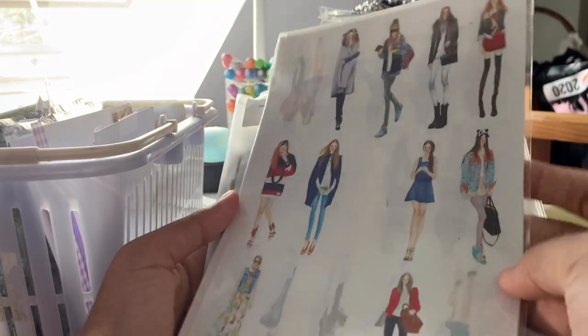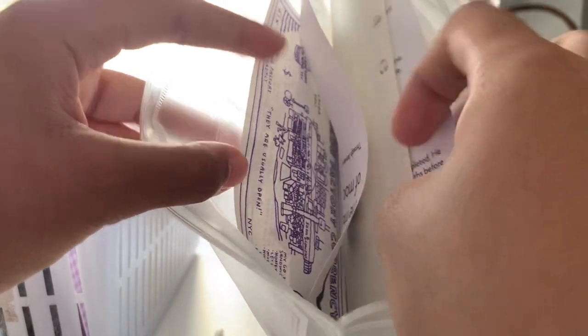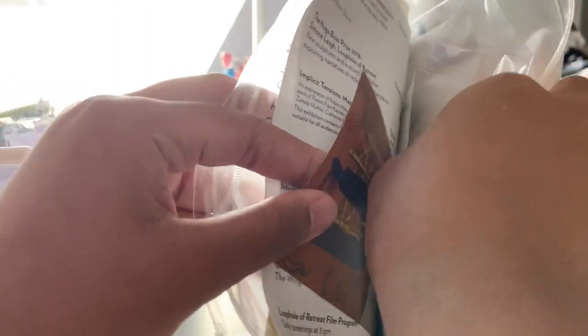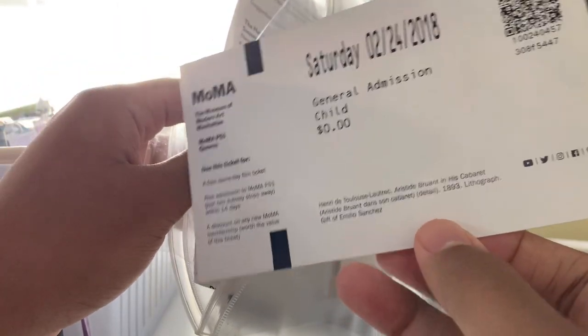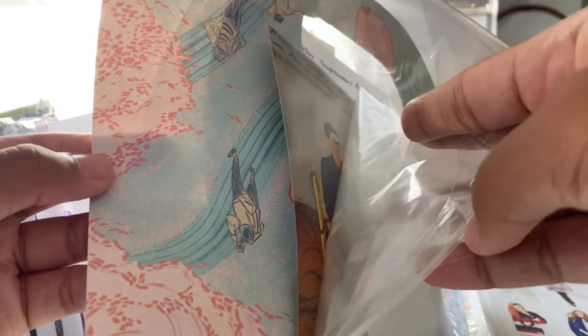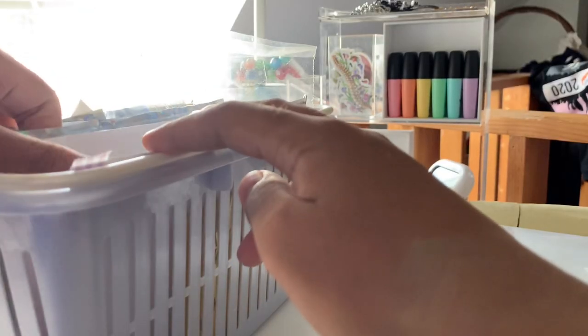I just pulled out a sticker sheet with those iconic fashion girl stickers — these don't fit in any of the folders so I just put it alone in the basket. And then in here I have a lot of bullet journaling and scrapbooking designs, scraps, and stuff like that — stickers I printed from the internet, museum tickets I got from visiting museums, and a bunch of postcards and design paper that I can use to make my pieces look very artistic.